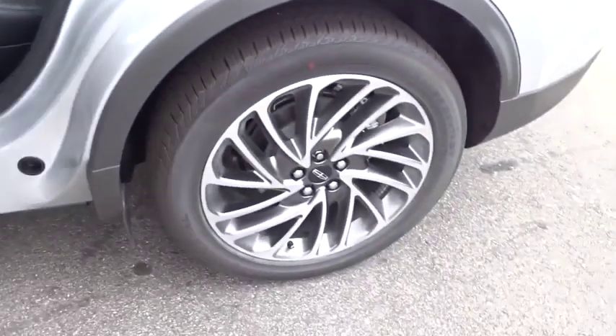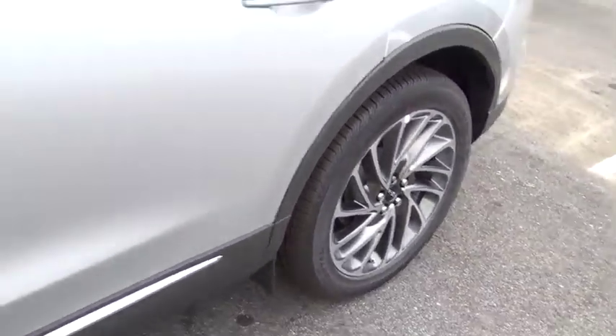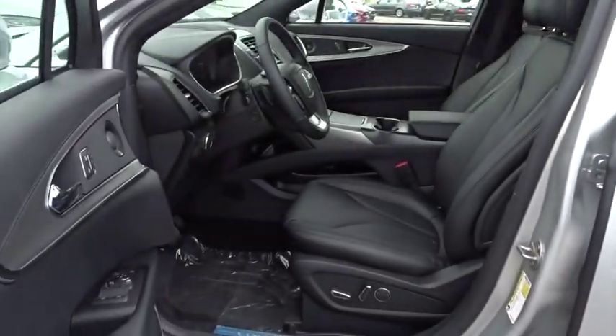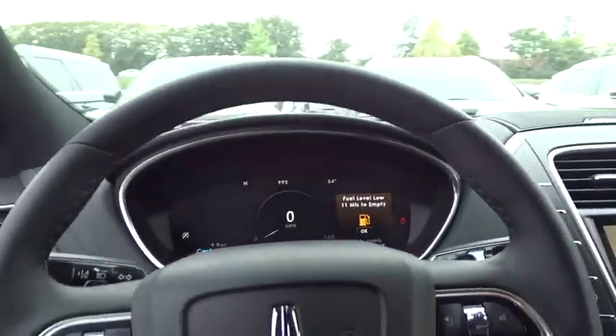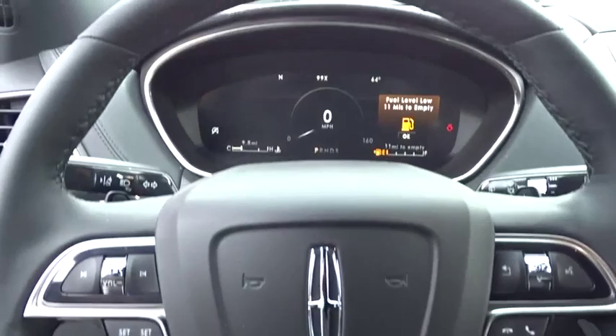Dual airbags, power steering, adjustable steering wheel, aluminum wheels, floor mats, four-wheel disc brakes. This isn't just a vehicle, it's an experience, so stop in for a test drive today.